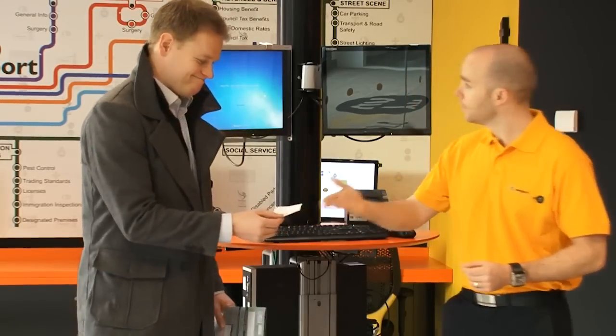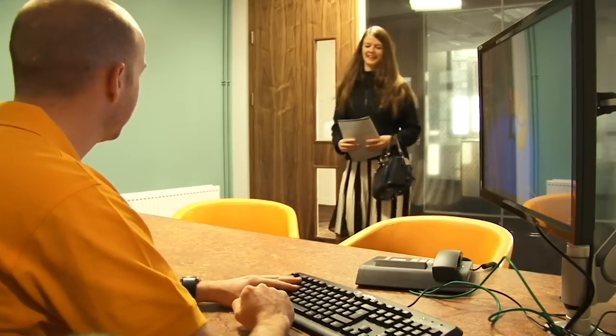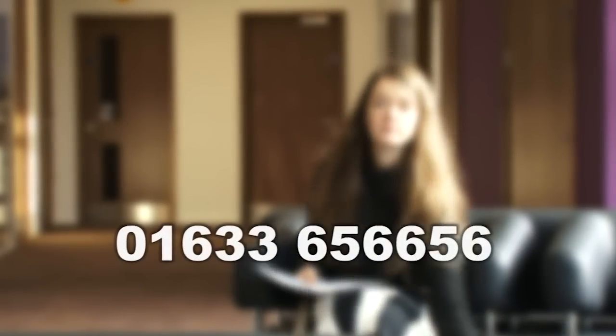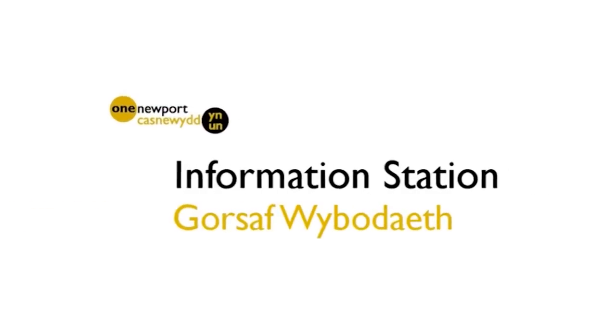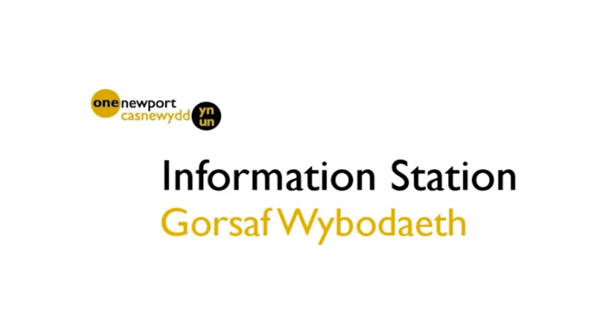We really look forward to meeting you when you come to the Information Station. Don't forget, if it's more convenient for you, you can access services online at www.newport.gov.uk or over the phone at 01633 656 656.